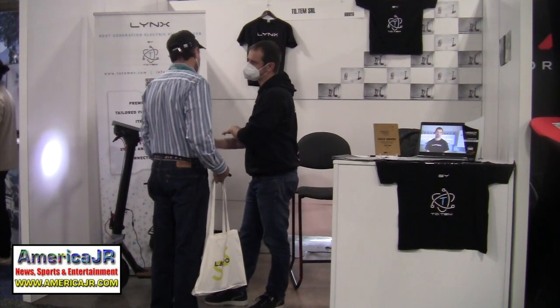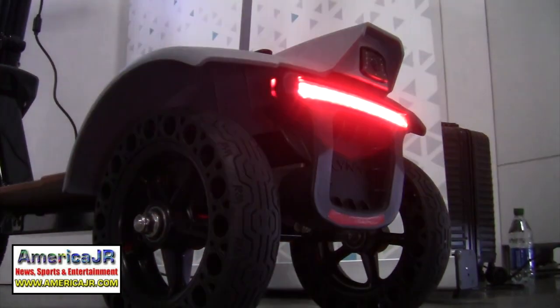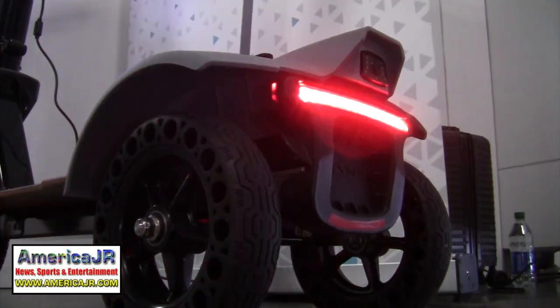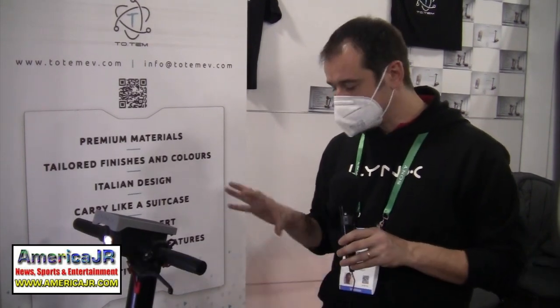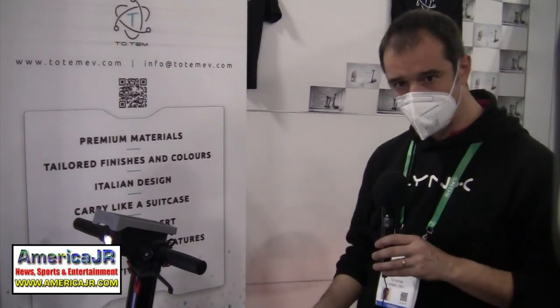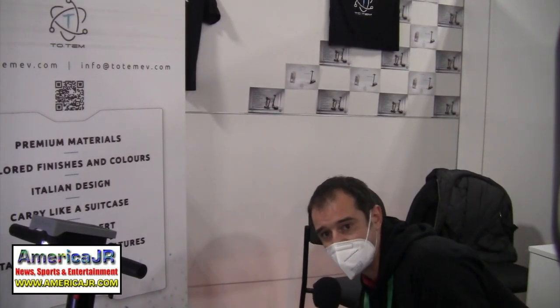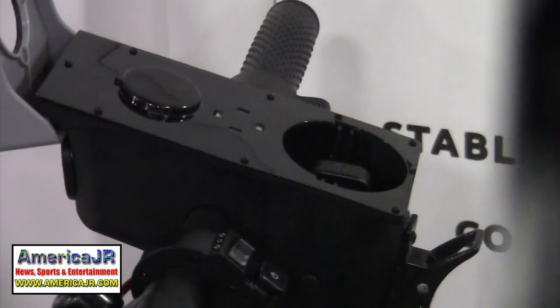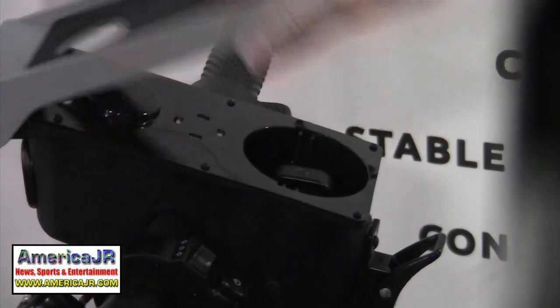Totem premiered their all-new three-wheeled Link electric scooters at CES. It features a rear camera and artificial intelligence system for collision alerts. Totem is an Italian startup based in Torino, and they developed this electric scooter that is fully built in Italy. The particular thing about this scooter is that it has three wheels to improve stability, and it also has a proprietary collision alert system through a rear-view camera. The battery can be easily accessed under the cell phone holder in the middle and can be replaced when fully recharged.